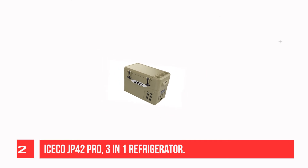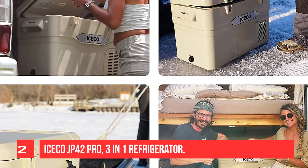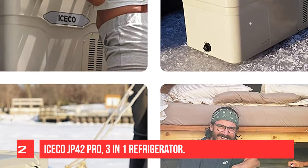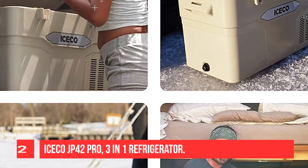Capable of freezing down to zero degrees, this fridge and freezer has three modes made to protect your car or RV battery. They range in strength and power usage, but none of them go over 12.5 volts. This keeps your battery from draining, no matter how long you're camping for.